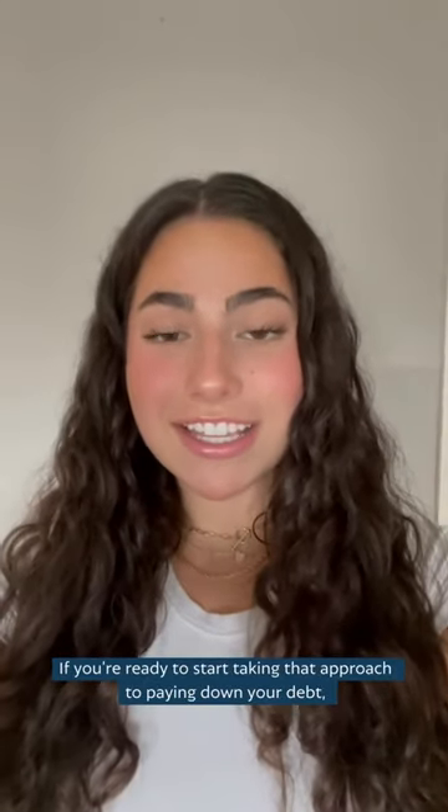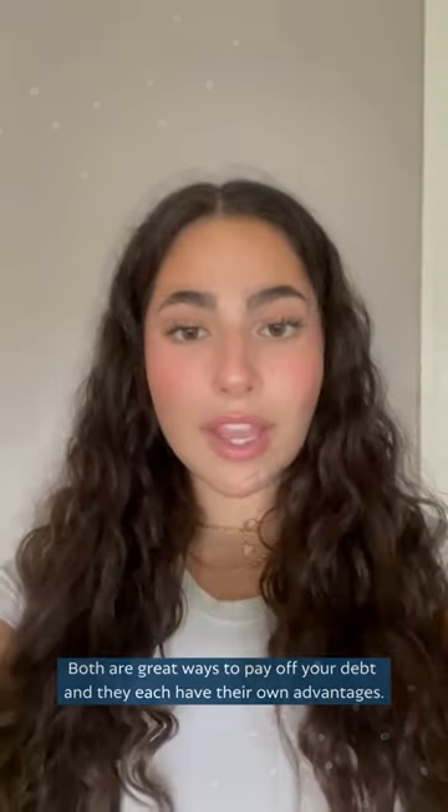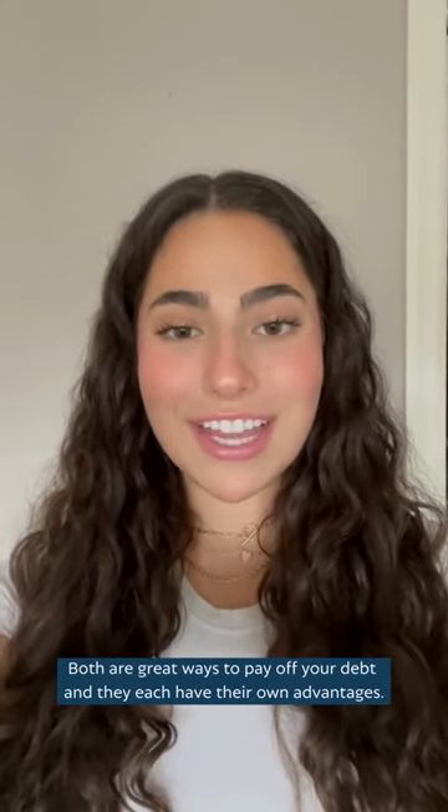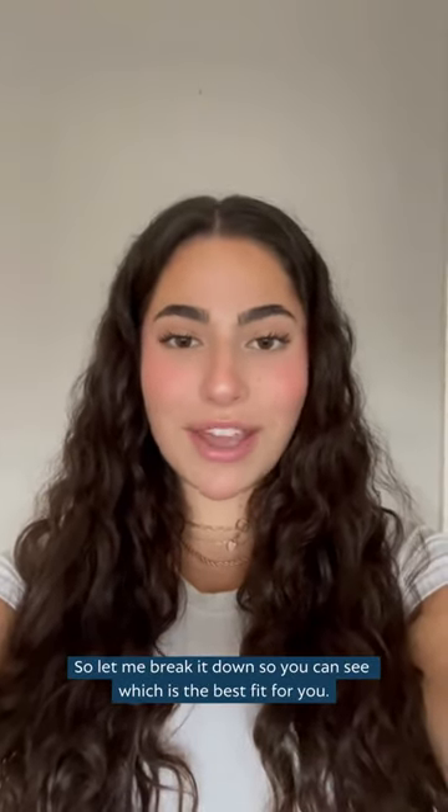If you're ready to start taking that approach to paying down your debt, then you've probably heard of the avalanche and the snowball method. Both are great ways to pay off your debt and they each have their own advantages. Let me break it down so you can see which is the best fit for you.